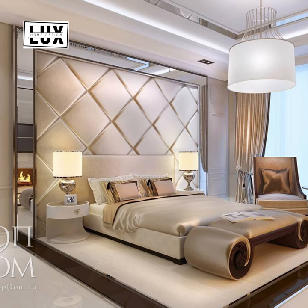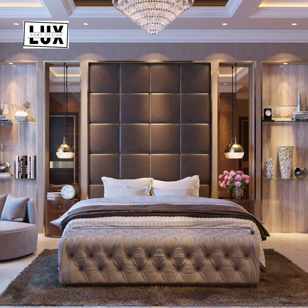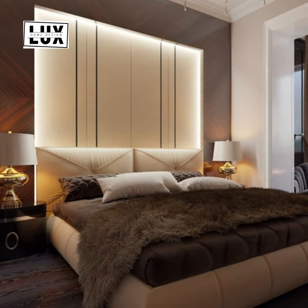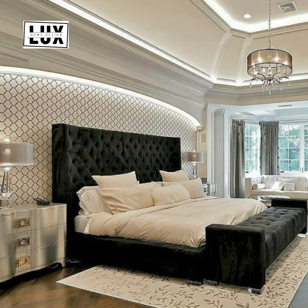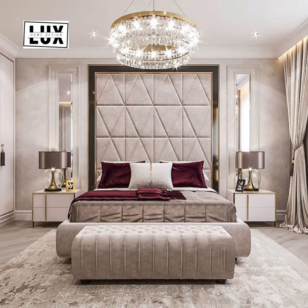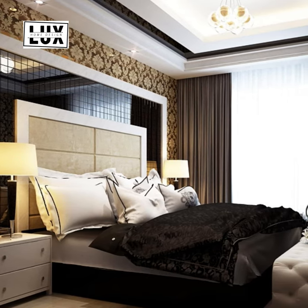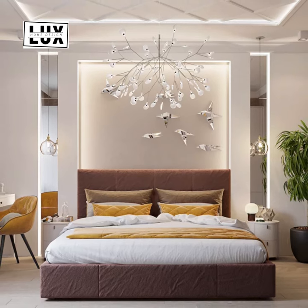Core tips for luxurious master bedrooms: bring home greenery — plants add a luxurious feel, from flowering plants to hanging pots. Books on your side tables can elevate the look of your room. Instead of table lamps, go for floor lamps to optimize your space. And nothing screams luxury more than a chandelier — if you can add one, it can make the room look super opulent.